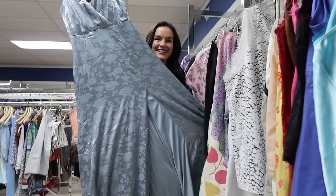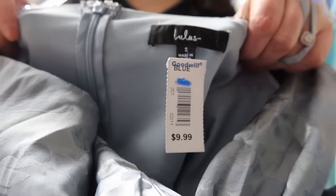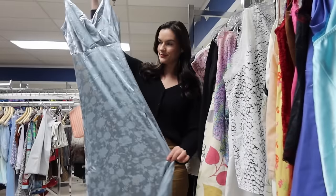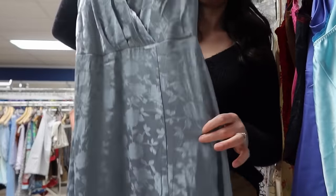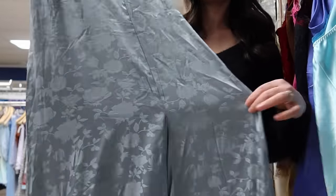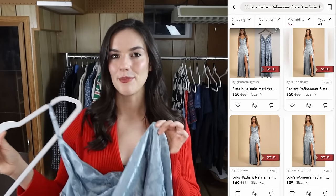Another great dress — this one is from Lulu's. I really like to pick up Lulu's dresses as long as they're maxi length or formal dresses, as those do really well. I kind of steer away from their mini length ones. This one is very beautiful — it has a wrap-over bust line, a high slit, and it's a maxi length. I'm going to price this one for around $40 to $45 — I do have to check comps on this one.